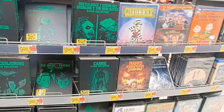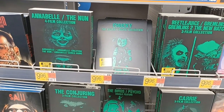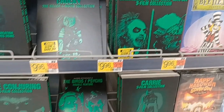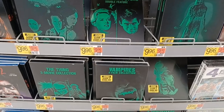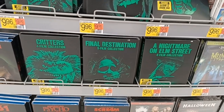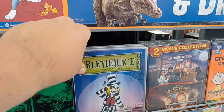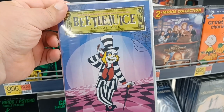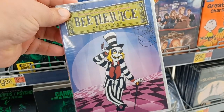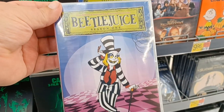It's Halloween time, guys. These are cool — it's the horror collections. Carrie 3-film collection, Beetlejuice and Gremlins, Gremlins 2. Got The Thing, vampires, Jeepers Creepers, Critters, Final Destination, Nightmare on Elm Street, Scream — that's cool. But what I'm interested in is this: that is frickin' awesome. Season 1, Beetlejuice. How much is that? 10 bucks — not a bad price.